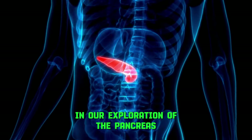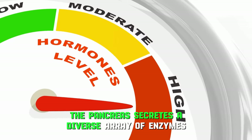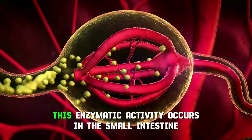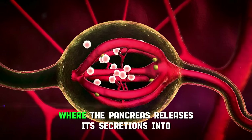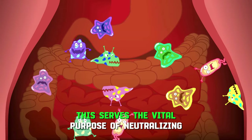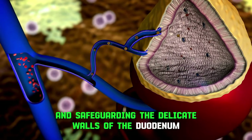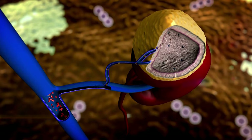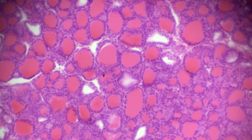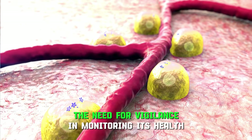In our exploration of the pancreas, it's essential to underscore its dual role in digestion and hormone regulation. The pancreas secretes a diverse array of enzymes indispensable for breaking down proteins, fats, and carbohydrates. This enzymatic activity occurs in the small intestine, where the pancreas releases its secretions into the duodenum, creating a mildly alkaline environment. This serves the vital purpose of neutralizing excess stomach acids, preventing potential burns, and safeguarding the delicate walls of the duodenum from inflammation when food enters. Disruptions in the production of pancreatic enzymes can lead to the development of inflammatory bowel diseases, underscoring the intricate interplay between the pancreas and the digestive system and emphasizing the need for vigilance in monitoring its health.